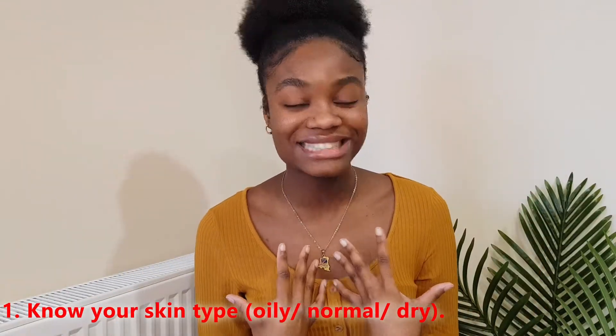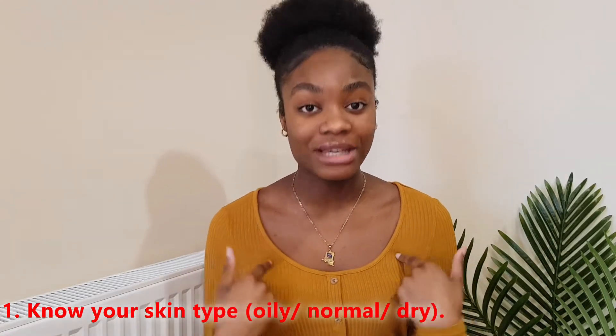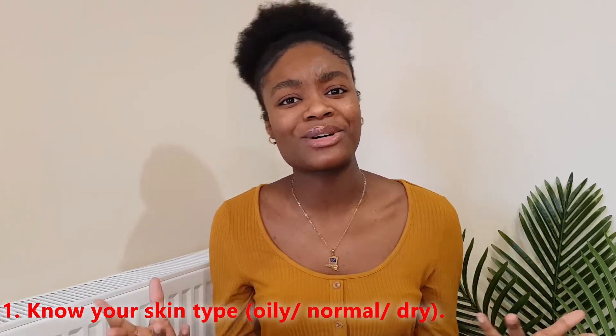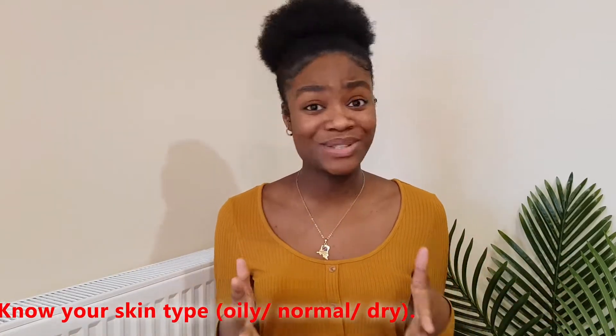Disclaimer: this is from my own experience. You have to know your skin type. For me, I had oily skin. I saw so many reviews saying coconut oil works, but when I used it, it did not work for me at all — I broke out so bad. So coconut oil was a definite no for me.